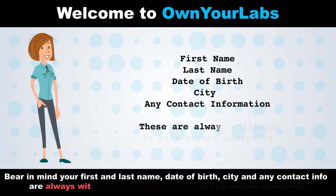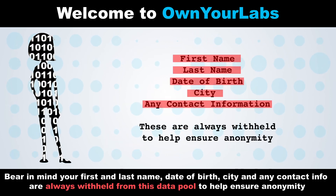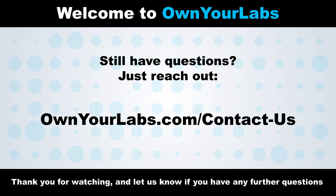Bear in mind, your first and last name, date of birth, city, and any contact information are always withheld from this data pool to help ensure anonymity. Thank you for watching and let us know if you have any further questions.